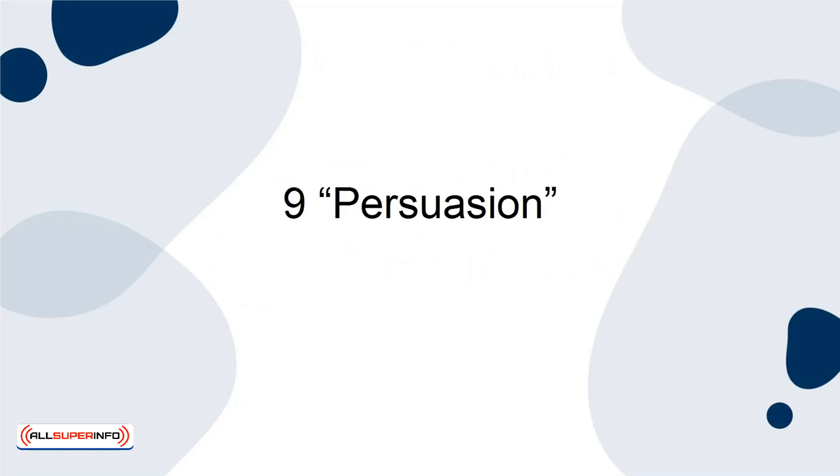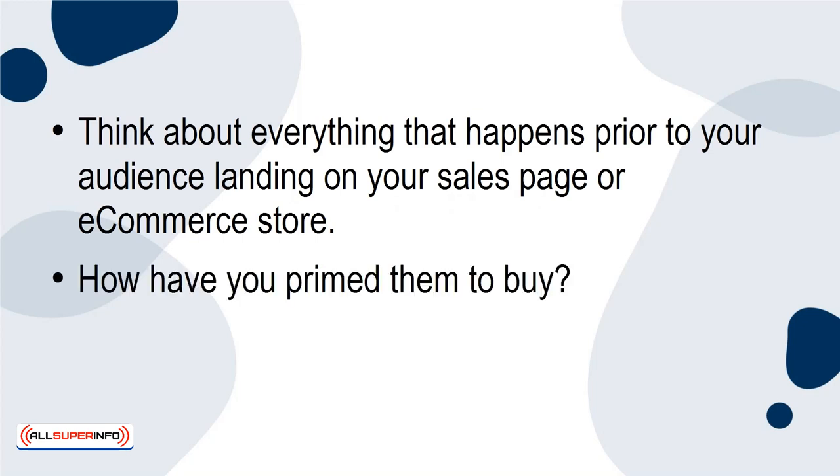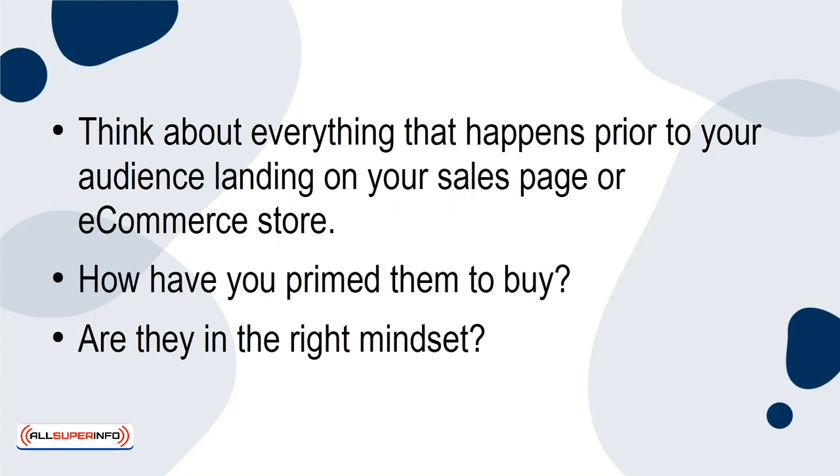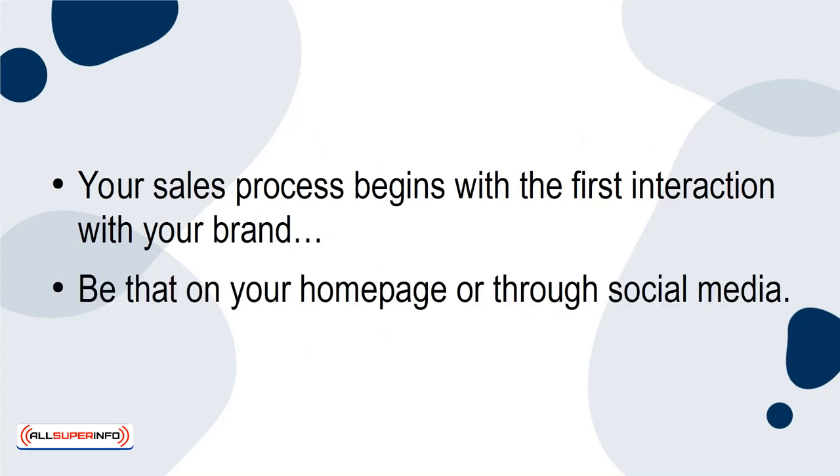Tip 9: Persuasion. Think about everything that happens prior to your audience landing on your sales page or e-commerce store. How have you primed them to buy? Are they in the right mindset? Your sales process begins with the first interaction with your brand, be that on your homepage or through social media.